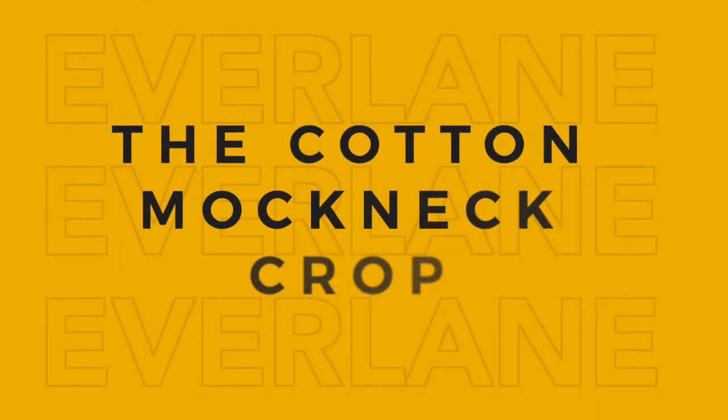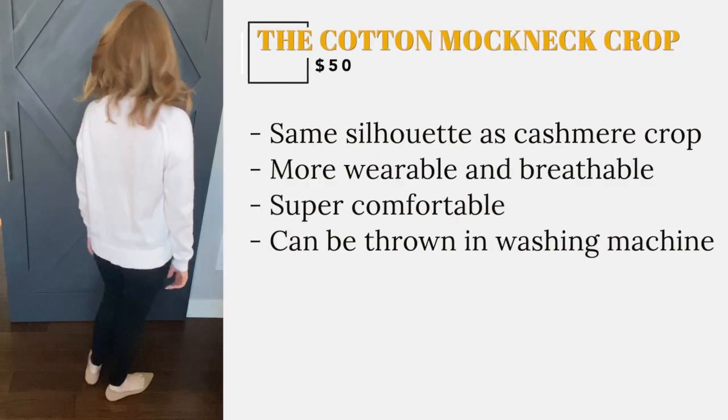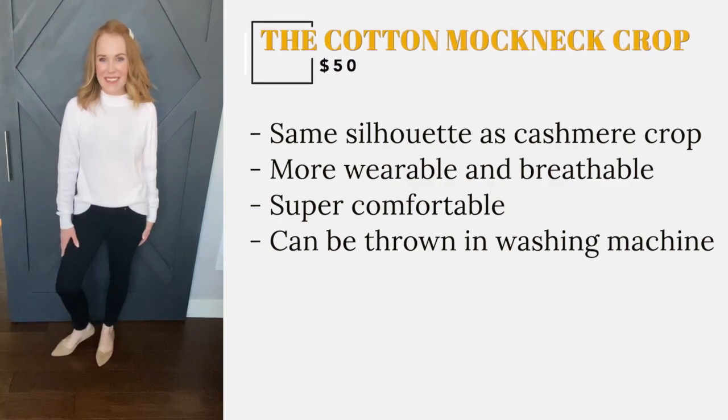This sweater is made from the same silhouette as their cashmere crop sweater, but the cotton fabric makes it a little bit more wearable and breathable. It is super comfy, and bonus — it can be thrown in the washing machine, unlike its cashmere sister. I have this sweater in bone.